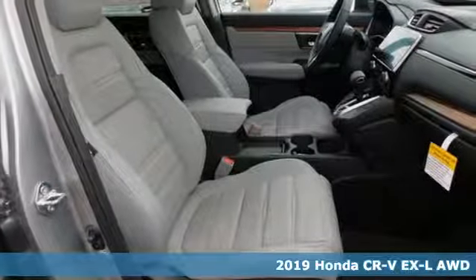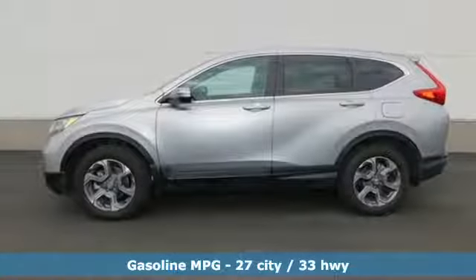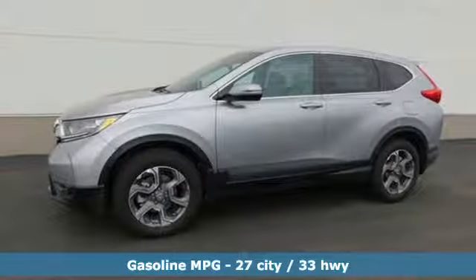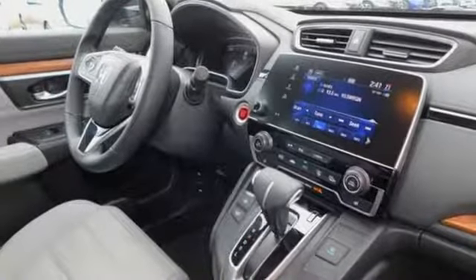It's well equipped with the features you need: streaming audio, doors and push button start proximity key, front heated leather bucket seats, auto dimming rear view mirror, remote engine start, and dual zone climate control.